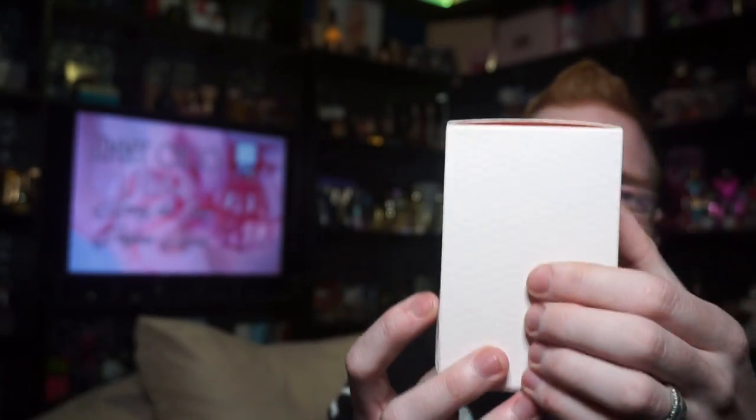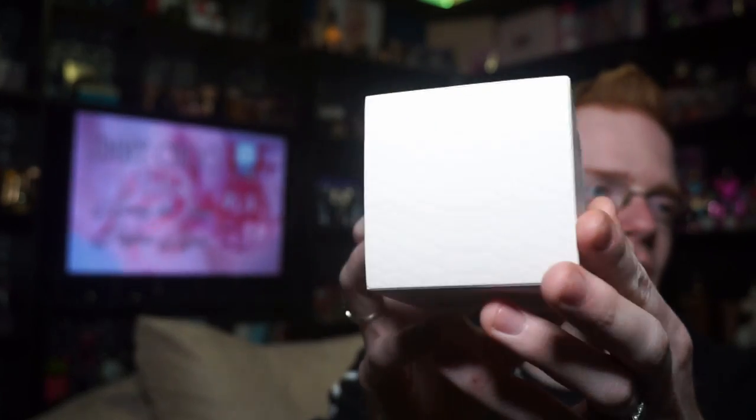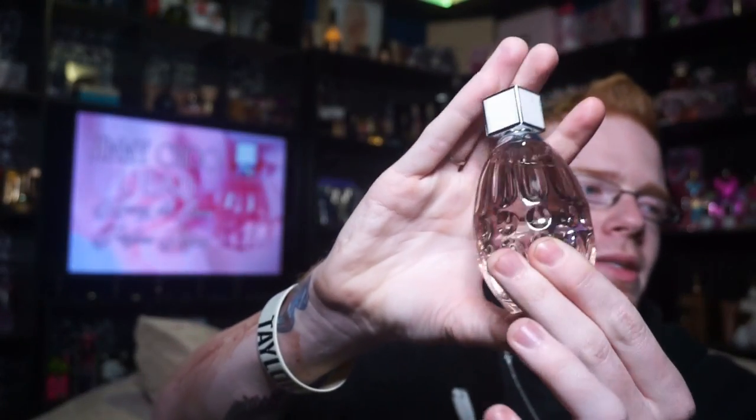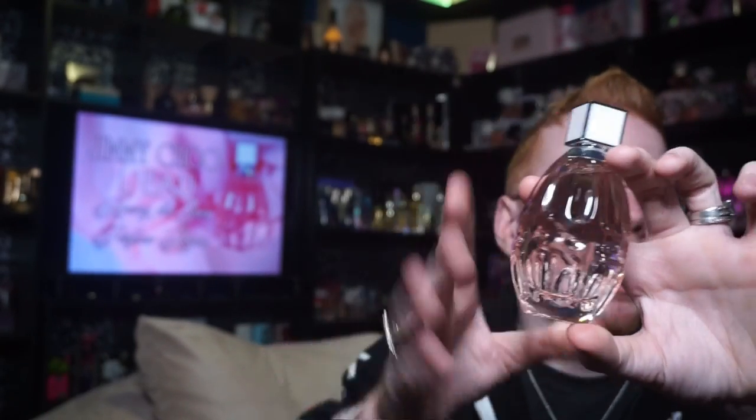Snakeskin all the way — it is a textured snakeskin that continues on to the top and all the way around the box, with all the information on the bottom. I got the 90 milliliter, which is three ounces.